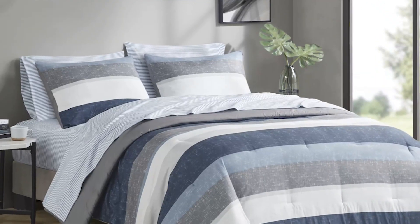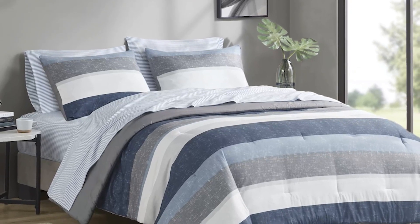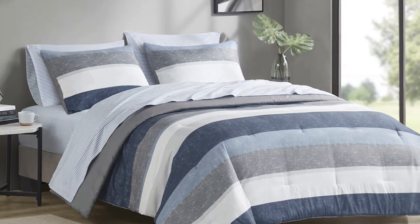Transform your bedroom effortlessly with the bed-in-a-bag set, where style, comfort, and convenience unite.